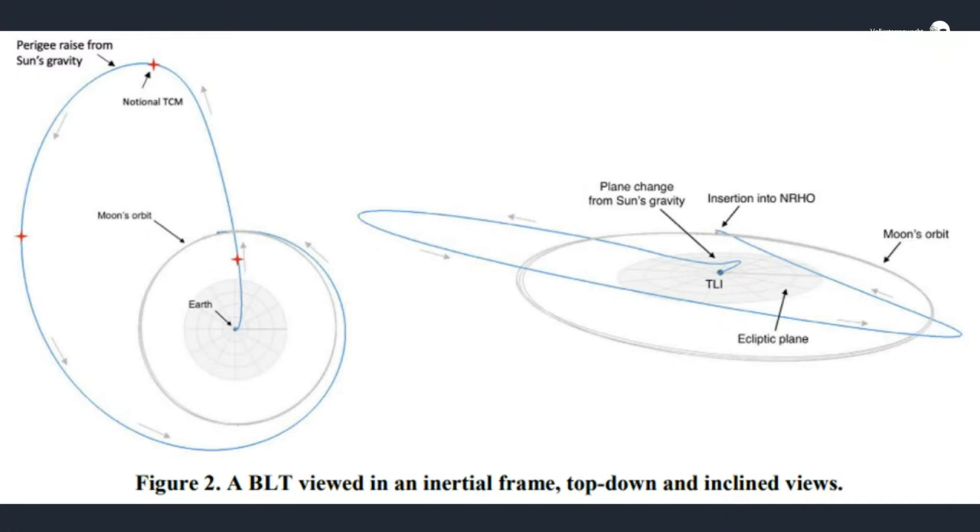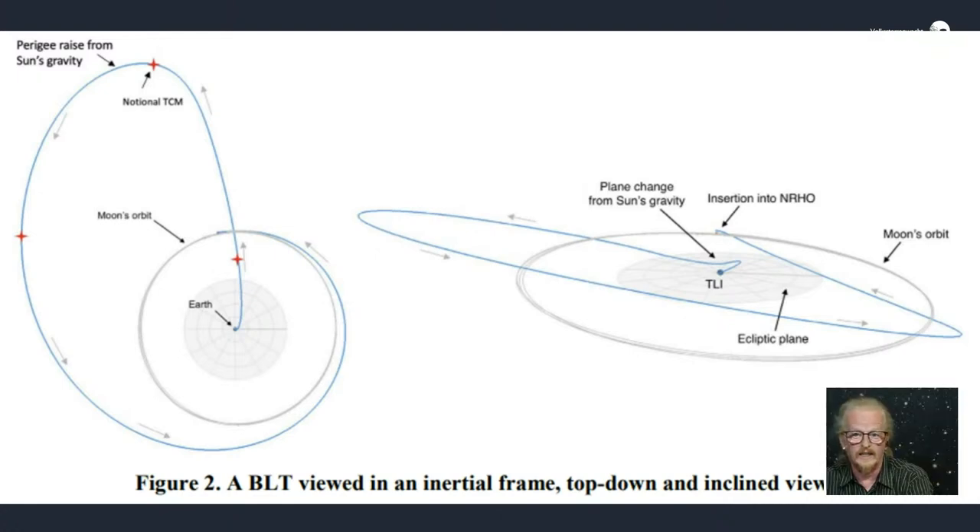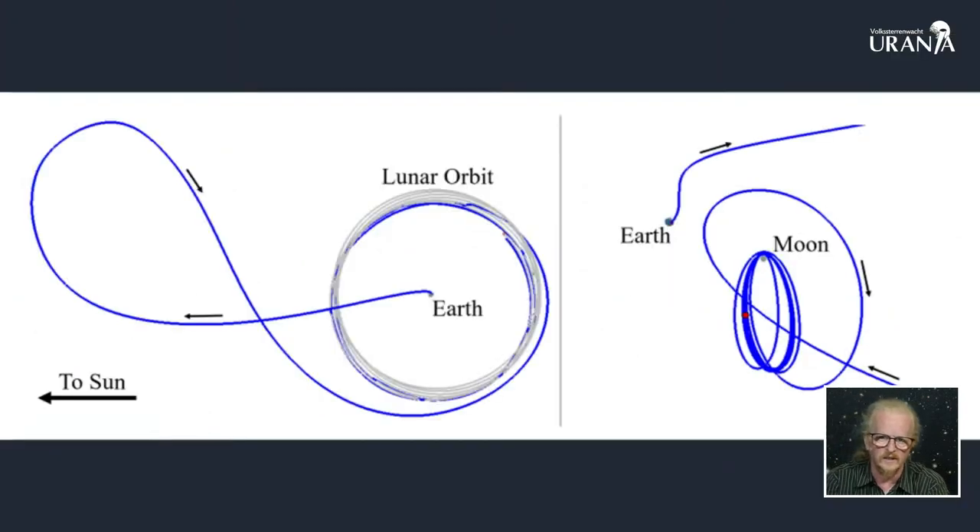Je knalt hem gewoon weg met een snelheid tot 1.300.000 kilometer, om dankzij de zwaartekracht van de zon bij de maan te komen. Als we daar dan aankomen, moet de raketmotor van Capstone zelf één keer ontstoken worden om in die near-rectilinear halo orbit te komen. Als je naar de rechtse tekening kijkt, zie je heel wat blauwe ellipsachtige dingetjes over elkaar getekend - dat is die NRHO. Dankzij de zon, waarvoor we geen extra brandstof nodig hebben, zorgt ervoor dat we vanuit die BLT-baan in die NRHO uiteindelijk gaan kunnen terechtkomen.